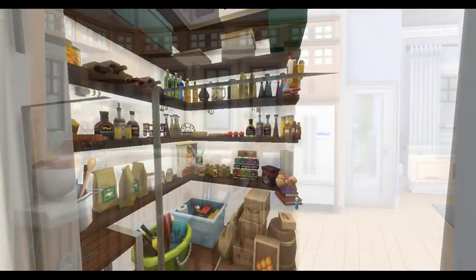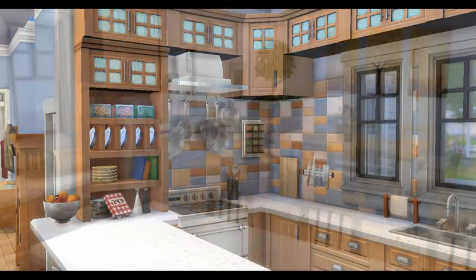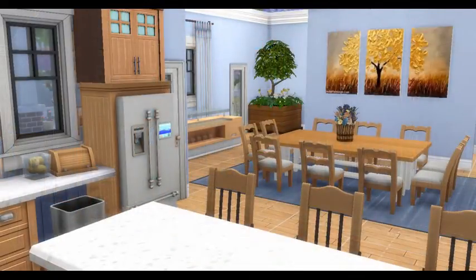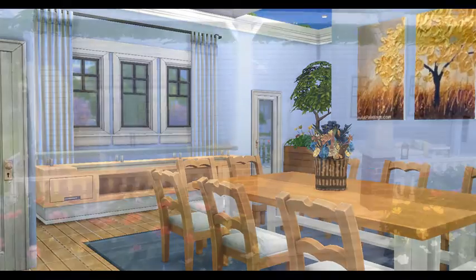So here we're looking at the pantry. Don't mind the glitch, but that's the only way I could get you a good shot of the full pantry. It's such a small room, and then you go into the kitchen area here and it flows into the dining room with a bar over there.